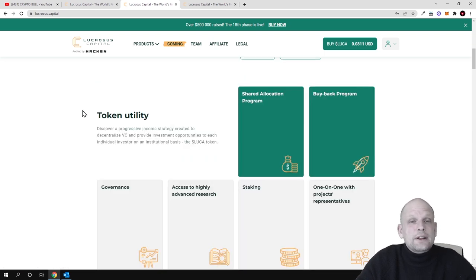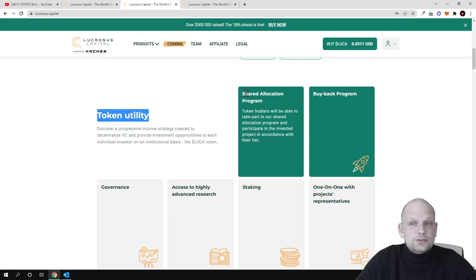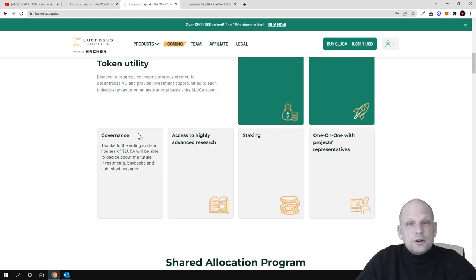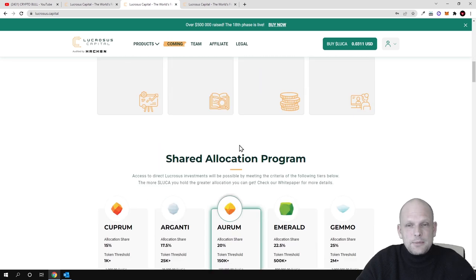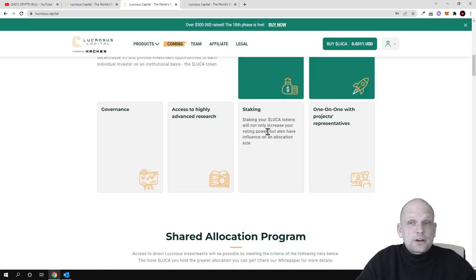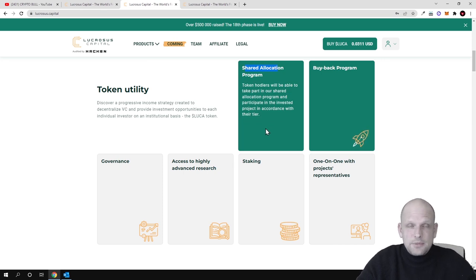Now let's talk about token utility. There is a shared allocation program — token holders will be able to take part in it and participate in invested projects according to their tier. There are different membership tiers: Caprom, Arganti, Aurum, Emerald, and JEMO. For example, holding 1,000+ tokens qualifies you for the Caprom tier. By holding the required token amount for any tier, you participate as a token holder and receive a share of profits made by Lucrosus Capital.